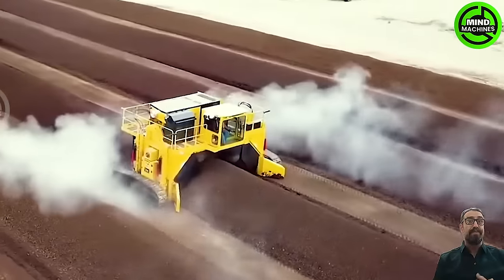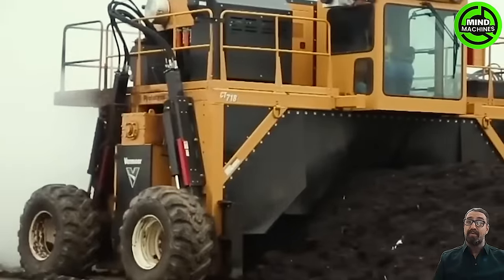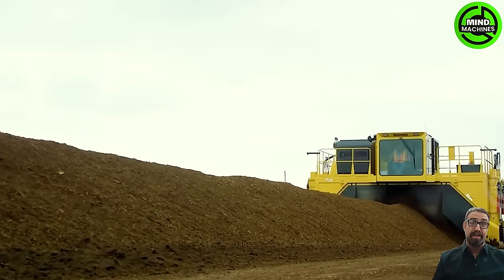The Verrier CT-Model 718 Compostator establishes new benchmarks in efficiency, productivity, and operational ease.